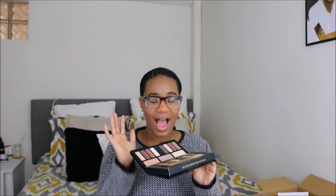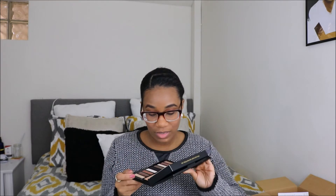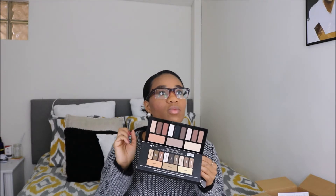It also comes with a booklet that gives some ideas on looks you can do with it. The palette itself — I was not expecting the 'Shade and Light' text on it to be raised, but it is. Here's the palette — trying not to blind you with the mirror. The mirror doesn't flip all the way down, so it stops at a kind of awkward angle. I'm a matte girl, and this palette is all matte. I really hope it lives up to my expectations — they swatched incredible, but I'll keep you posted.